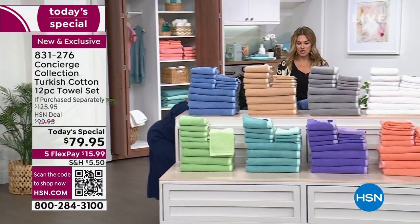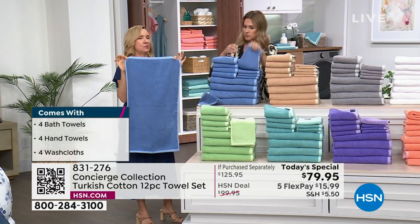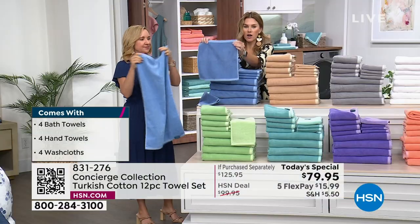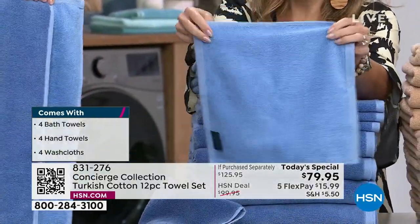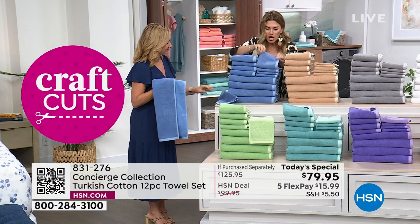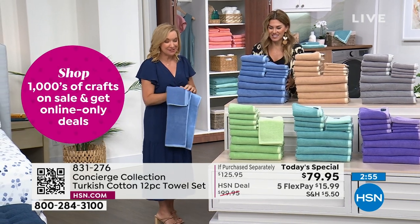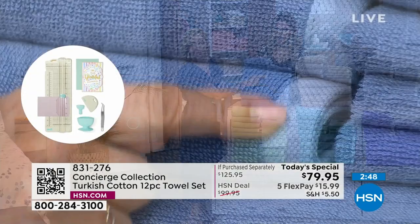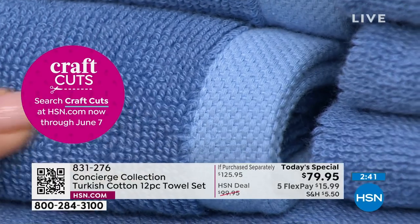The set includes four bath towels at 30 by 54 inches, four hand towels at 27 by 16 inches, and four 12 by 12 washcloths — all dual-sided. If you're indecisive or like to change things up in your home, you can do it daily with these. They're super absorbent, plush, luxurious, the best of the best. The yarn-dyed nature means fibers were dyed before weaving — more expensive to do — giving you a two-in-one. Every towel is beautifully bound on the edges, no fraying.